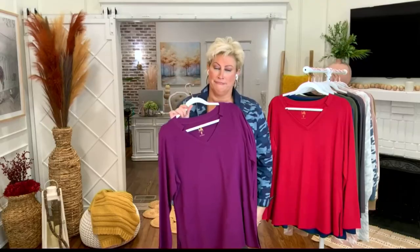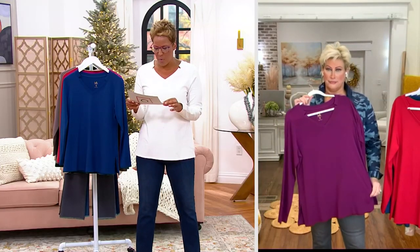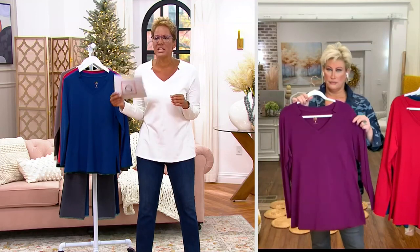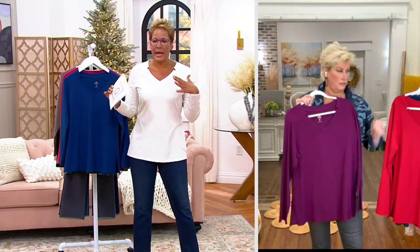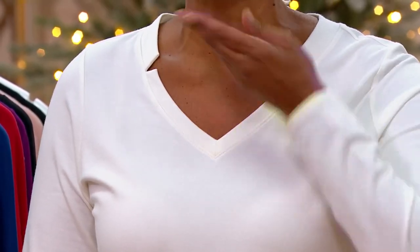Wait till you see the colors — you just have to get several of these, Rachel. The one you're holding, are we calling that the plum deep purple? Yes, it is — that's the deep purple. I just want to draw your attention to the notches because I'm in love with the notches.